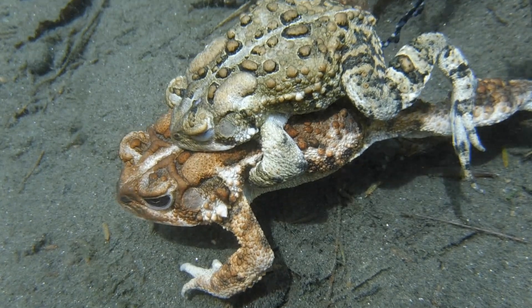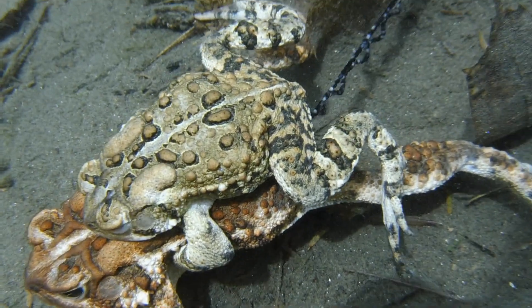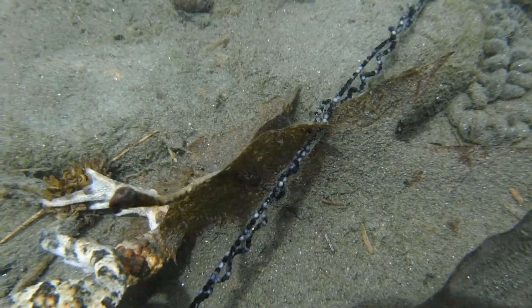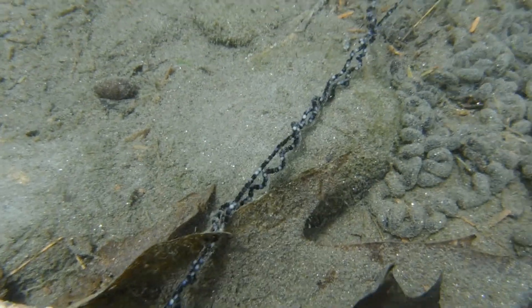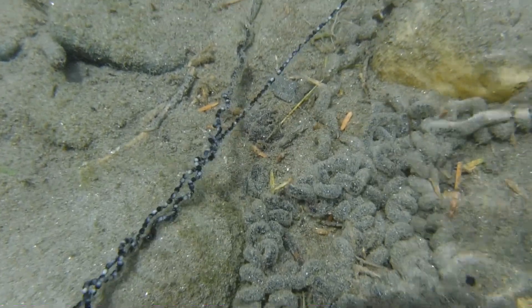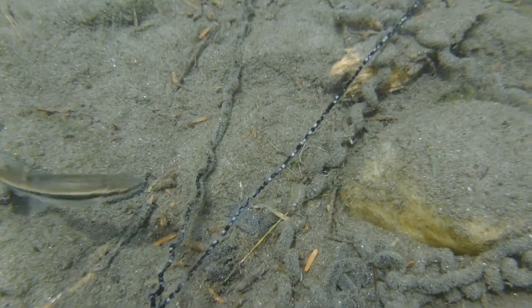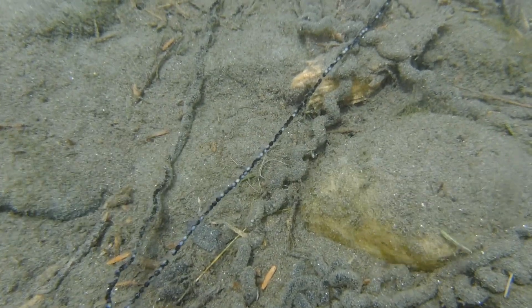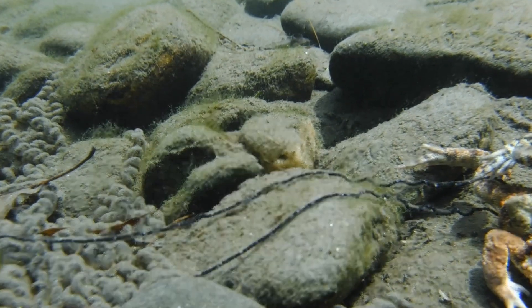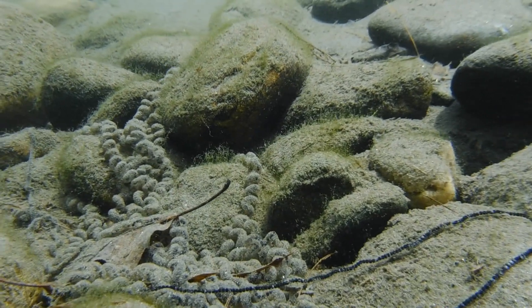The female lays her eggs and the male fertilizes them externally as they're released. The eggs are laid in two long strings because the female has two ovaries, so there's one string of eggs for each one of her ovaries. Some large American toads have been known to lay as many as 20,000 eggs in a single spawn. The eggs are covered in a thin, jelly-like substance that expands after it comes into contact with the water.